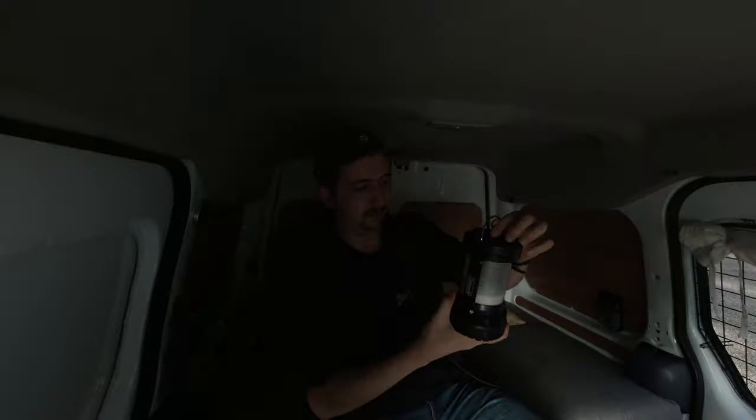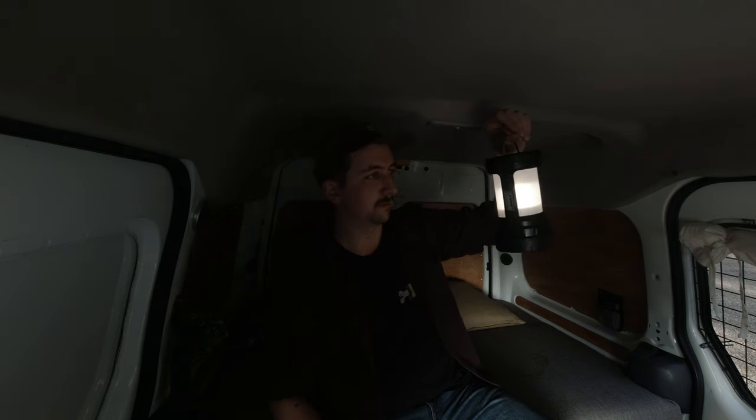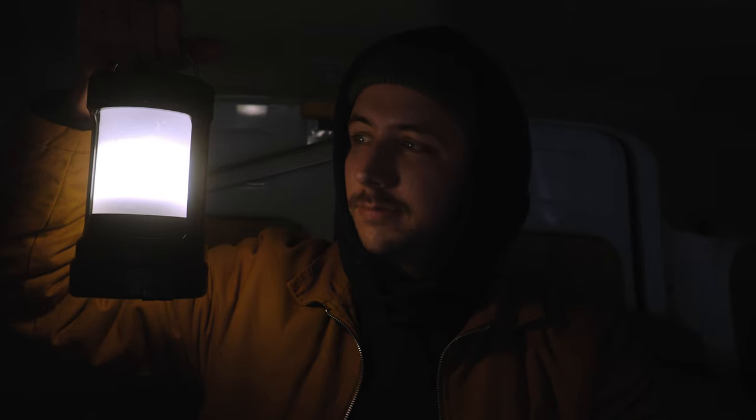Last but not least is my favorite lantern — it's right behind me. I forget the model number of this Coleman lantern, but this is one of my favorites. The main reason is that it just lasts forever on battery life. Me and my wife got this as a wedding gift four years ago, and we've used it on almost every single campout, and the battery still hasn't run out. It has a little handle, and three settings: low, high, and flashing. It runs off D batteries, which I know is annoying, but we put two in when we got married and haven't had to change them since.